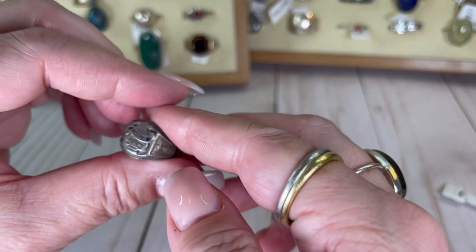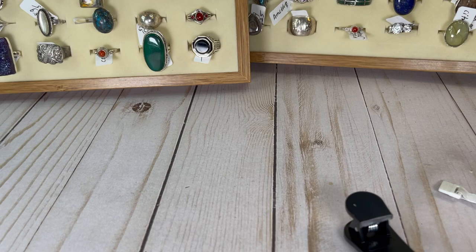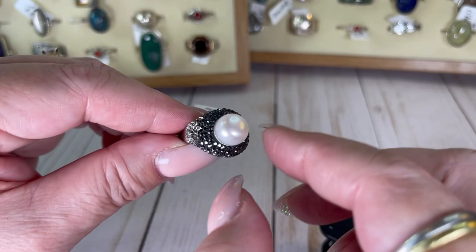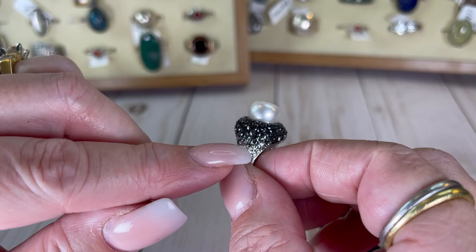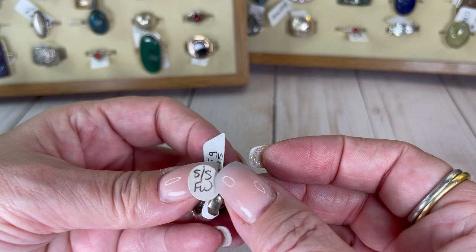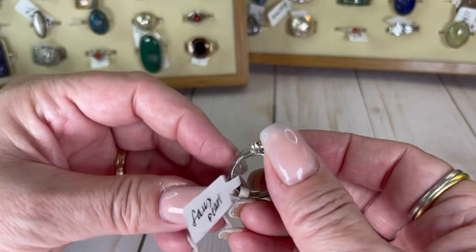Okay guys this one's stunning — are you ready? Look at that baby! So cool — faux pearl with no issues on it, and it kind of gives you like an ombre effect between the black and the clear stones, really pretty. This was from a jewelry store at one point — it says crystal, $65, sterling silver FW. I don't know what that means. It's a size six and three quarter and I will do this one for $30.